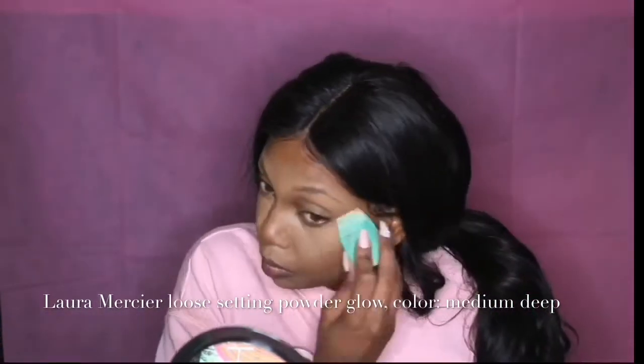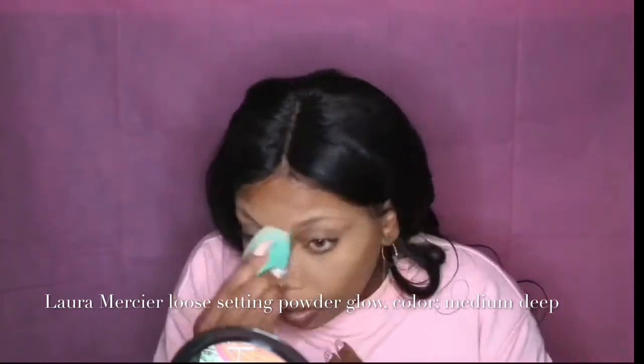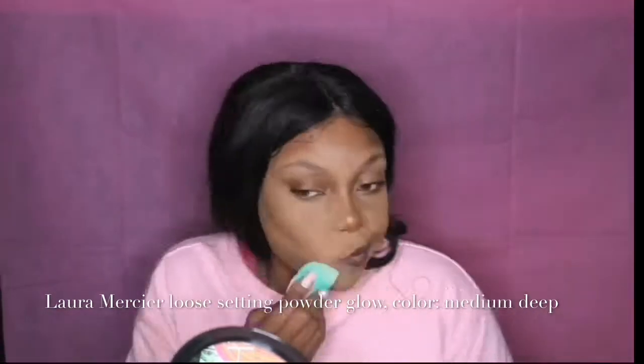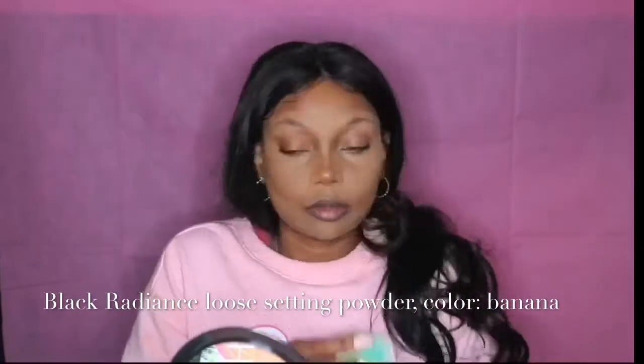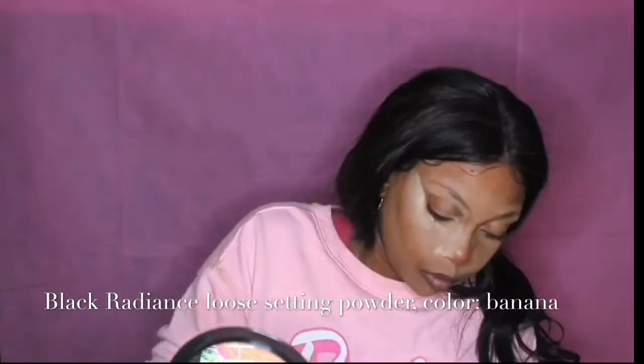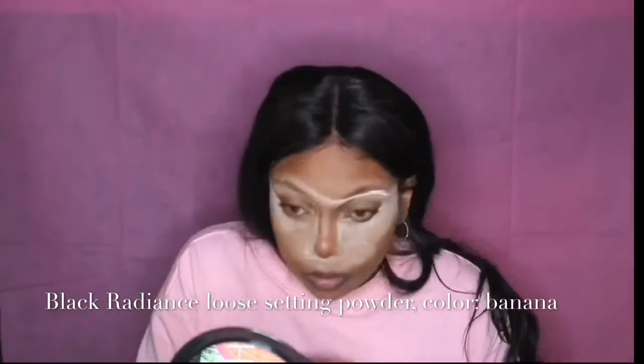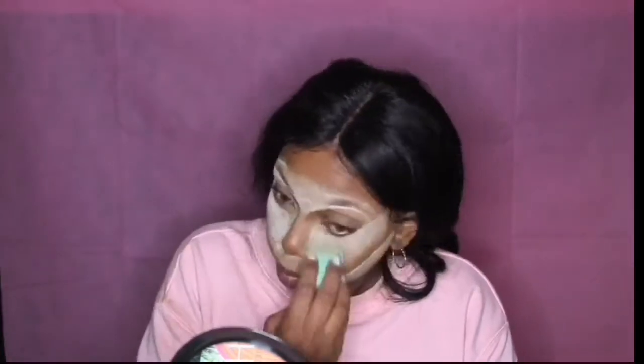Now I'm baking my face with Laura Mercier Loose Setting Powder Glow in medium deep — my favorite baking powder for darker skin tones. Since we're being dramatic today, I'm also using Black Gradient Loose Setting Powder in banana to bring highlight back into my face. I apply loose setting powder underneath my eyes, on the sides of my nose, and anywhere I applied a noticeable amount of concealer. If you want less highlight, just use less product or stick to just under the eyes and forehead.